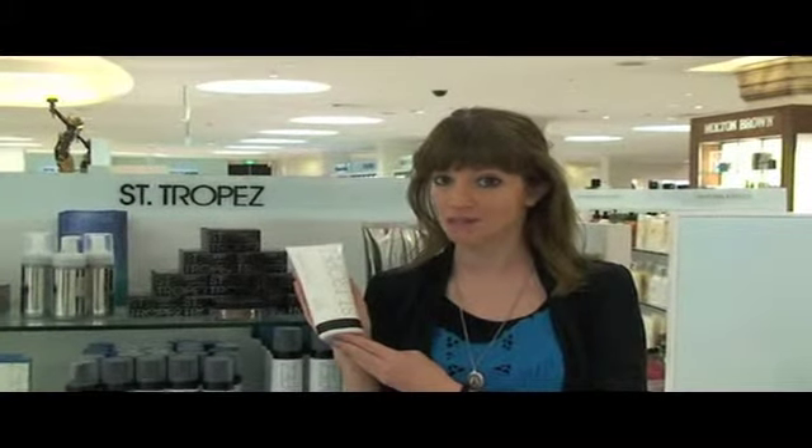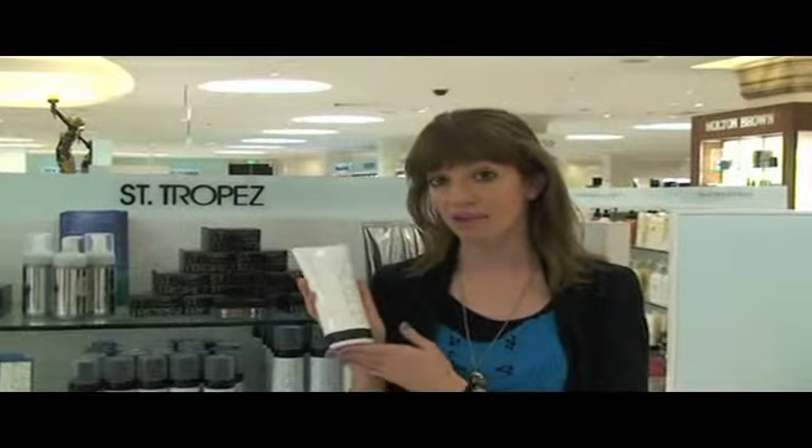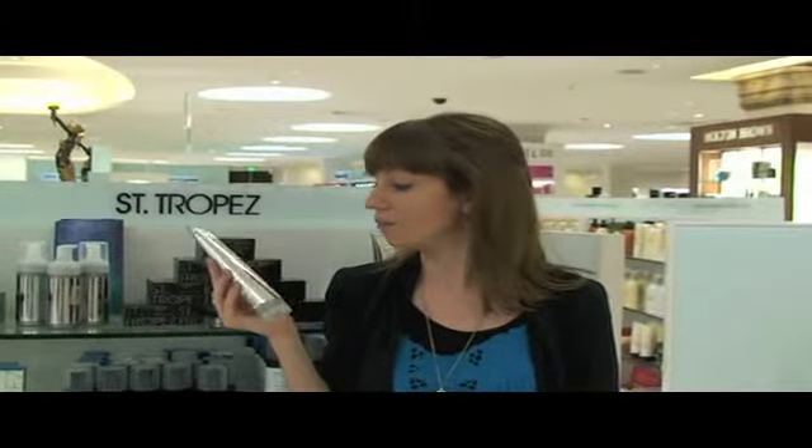This summer it's all about the faux glow because nobody wants premature ageing caused by sun damage. Another couple of great products I love from St. Tropez are their Instant Glow Body Lotion, which is wash-off. So if you don't have time to wait for your fake tan to dry, you literally put this on as you would a normal body cream. It has a gorgeous bronze colour that won't come off on your clothes, and when you come back at night or after your day at the beach, you get in the shower, soak in water, and it washes off.